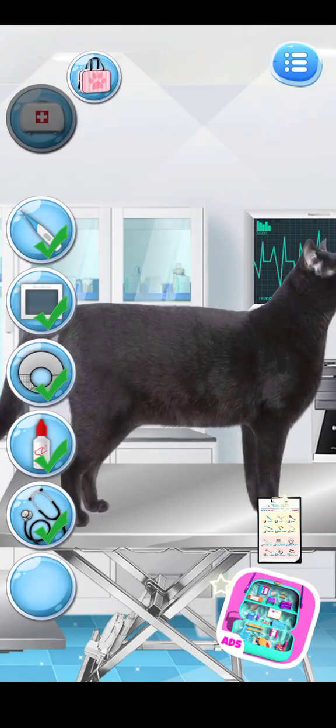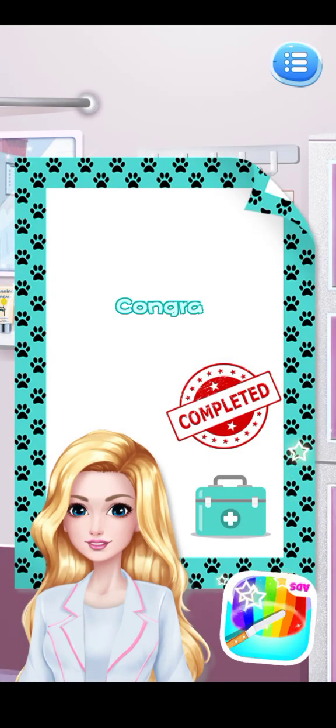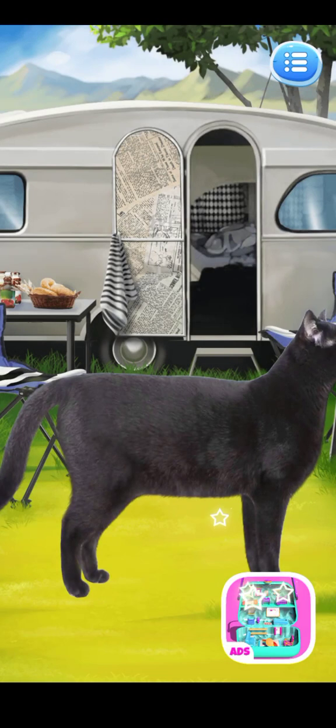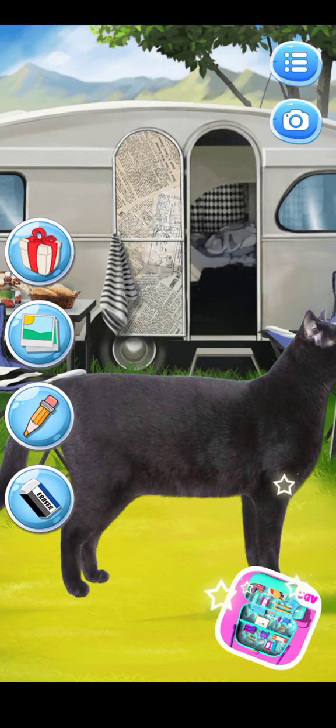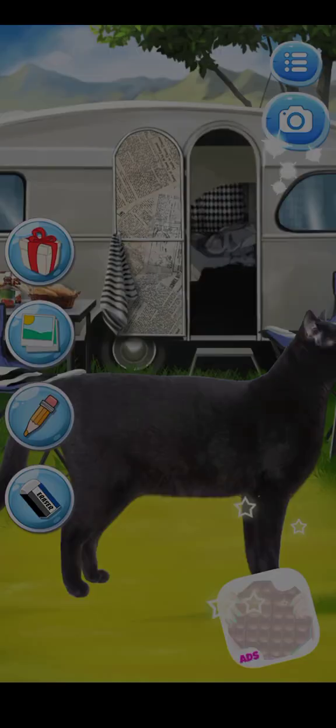Good boy. Congratulations! Order the pet with a gift. He is the cutest pet in the world. Good boy.